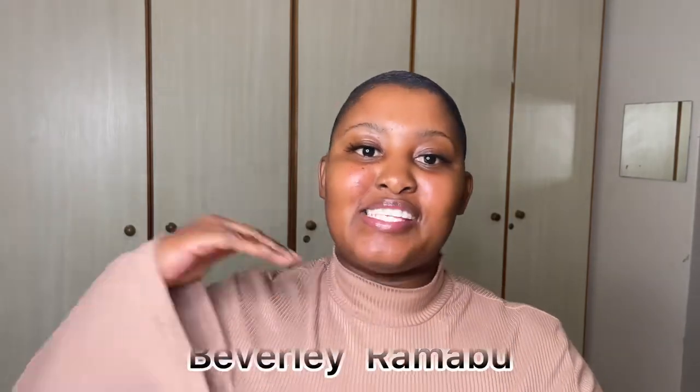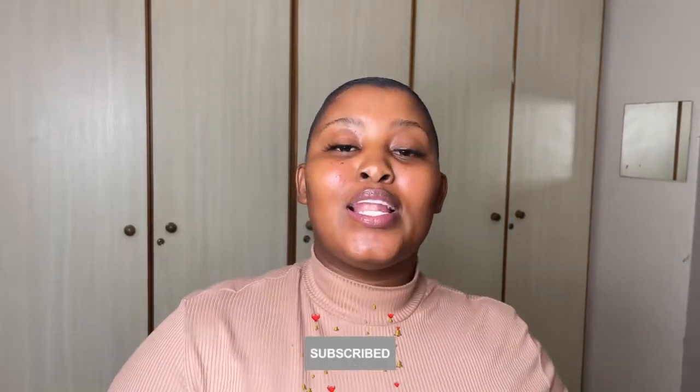Hi guys, welcome back to my channel. My name is Beveli Ramahu and I am a fragrance enthusiast, but I also do a bit of lifestyle vlogs. If that is the kind of content you are into, please make sure you have subscribed and clicked on that notification bell so that you're notified every time I drop a new video. Today's fragrance review is going to be on a fragrance from Clicks.